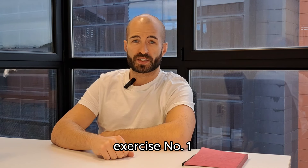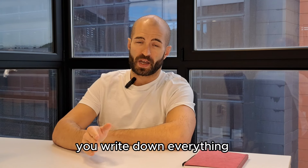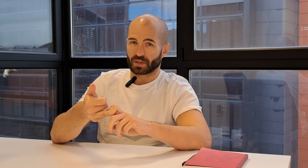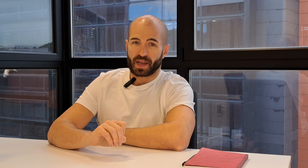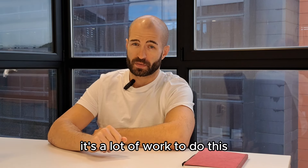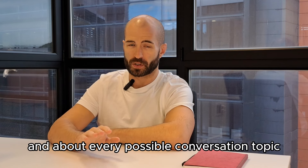So here we go. Exercise number one — and this is really important — is language islands. Language islands are a very simple concept. You write down everything you want to be able to say: every conversation, every situation, every interaction you think you will have, or that you would like to have, or that you usually have in your life. You write down every single sentence you think you will have to use in those situations. It's a lot of work, but it pays off — trust me, it's worth it. Write down everything for every possible scenario and conversation topic.